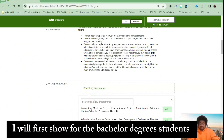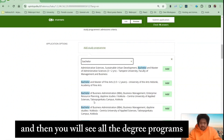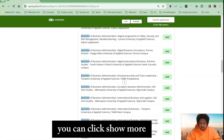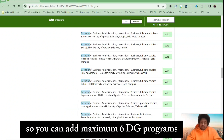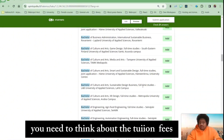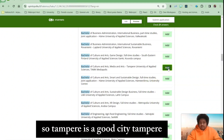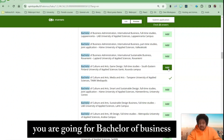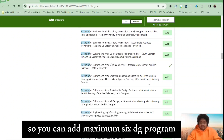I will first show for bachelor degree students. You will see all the degree programs from all the universities in the list. You can click 'show more' and there will be more and more options. You can add a maximum of six degree programs. I'm just doing this randomly, but for you, you need to think about the tuition fees and the location. For example, Tampere is a good city. You might be going for bachelor of business or bachelor of engineering — you need to check from here.